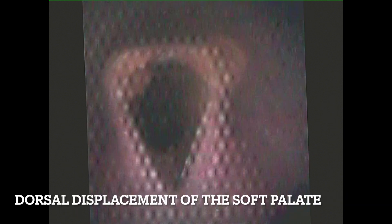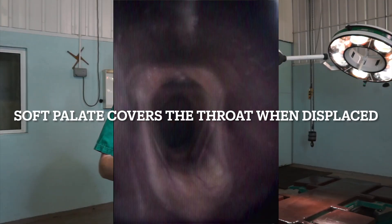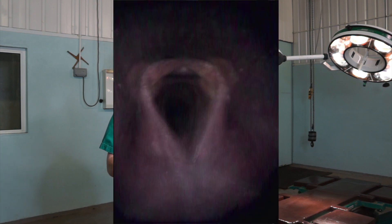This instability can eventually culminate in what's known as intermittent dorsal displacement, where the palate essentially flips up. In humans this would cause us to breathe through our mouth, but horses are obligate nasal breathers — they can only breathe through their nose. So when that palate flips up, it's a bit like having a bag pulled over your head. They choke, they stop, and that is one of the three major causes for a horse to pull up in the middle of a race.